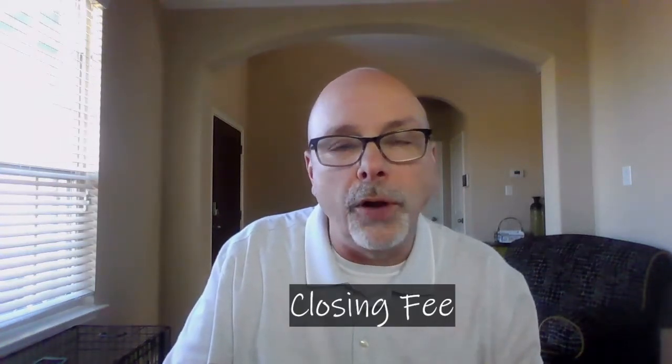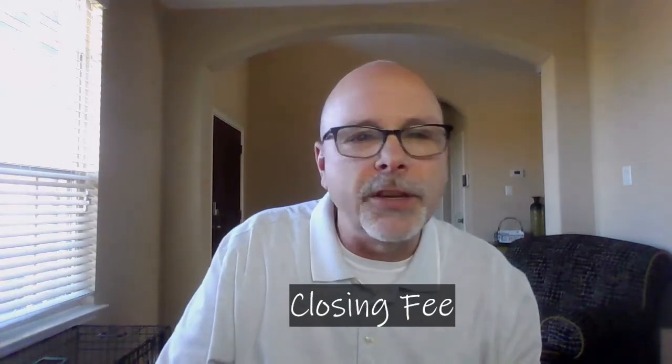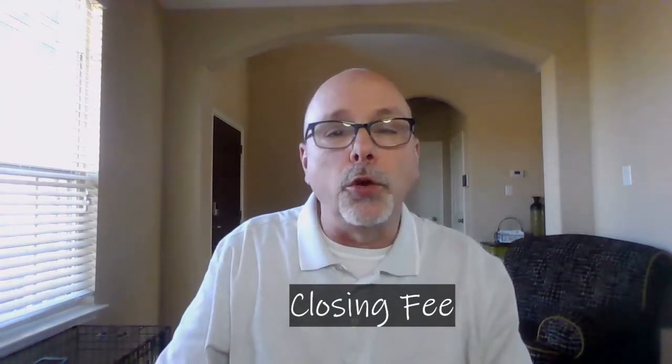Similarly, when you close on a home purchase, a title company will do the honors and will charge a closing title or escrow fee. This is typically a fixed amount that varies depending on location. It pays for the title company to search county records to ensure that the seller has no liens or other conditions that would prevent them from selling. They also will create a new deed for the sale.